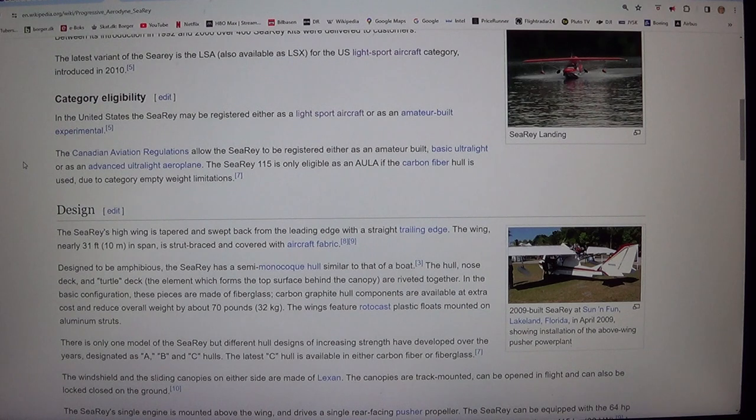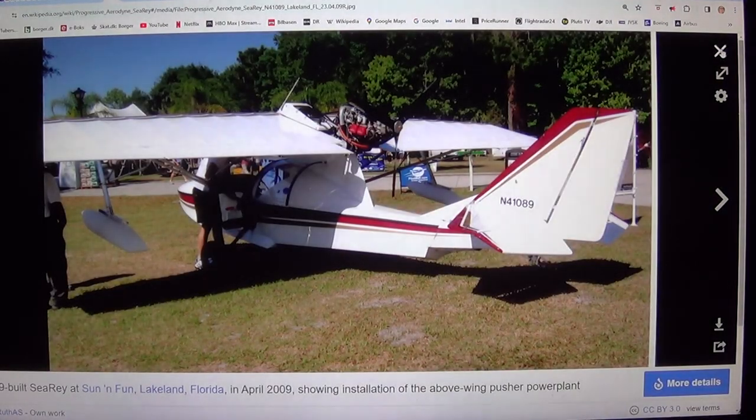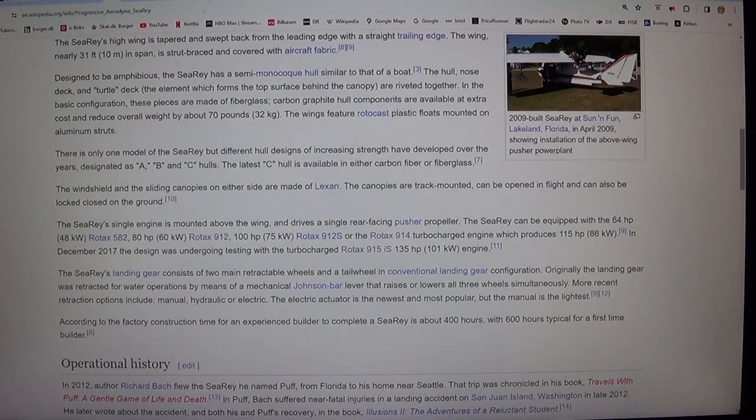The hull, nose deck, and turtle deck — the element which forms the top surface behind the canopy — are riveted together. In the basic configuration, these pieces are made of fiberglass. Carbon graphite hull components are available at extra cost and reduce overall weight by about 70 pounds (32 kg). The wings feature rotor-cast plastic floats mounted on aluminum struts. There is only one model of the SeaRey, but different hull designs of increasing strength have developed over the years, designated as A, B, and C hulls. The latest C hull is available in either carbon fiber or fiberglass.